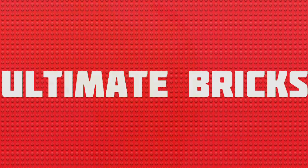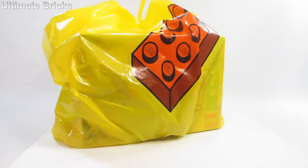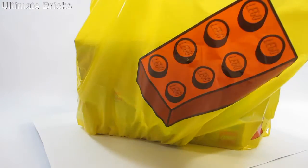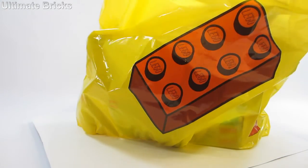Hello everybody, Ultimate Bricks here with a haul from the Lego store and this is pretty exciting. Got a lot of stuff that I was looking forward to for a while.